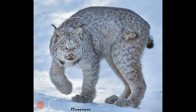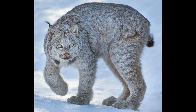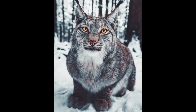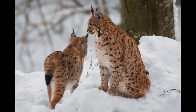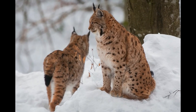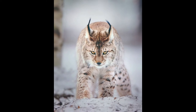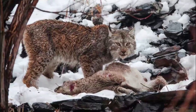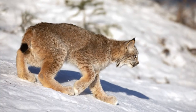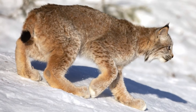Lynx is a medium-sized solitary wild cat renowned for its beautiful thick fur. There are four types of lynxes in the world: Canadian lynx, Eurasian lynx, Iberian lynx, and Bobcat. They inhabit the high-altitude forests of Europe, North America, and Asia. Among the four species of lynx, the Iberian lynx is the rarest — one of the rarest wild cats in the world.